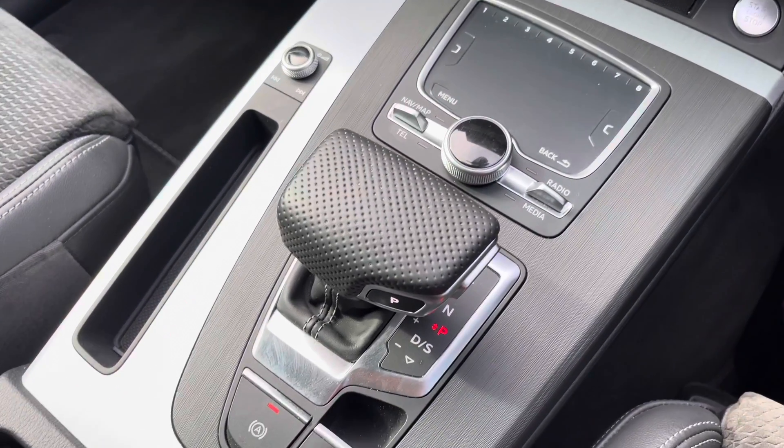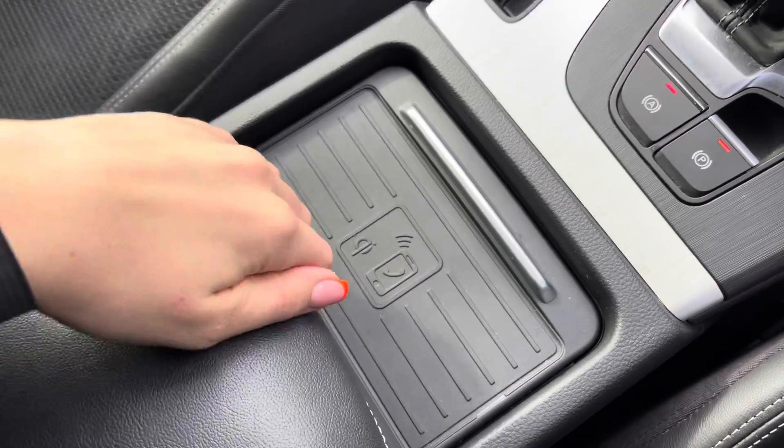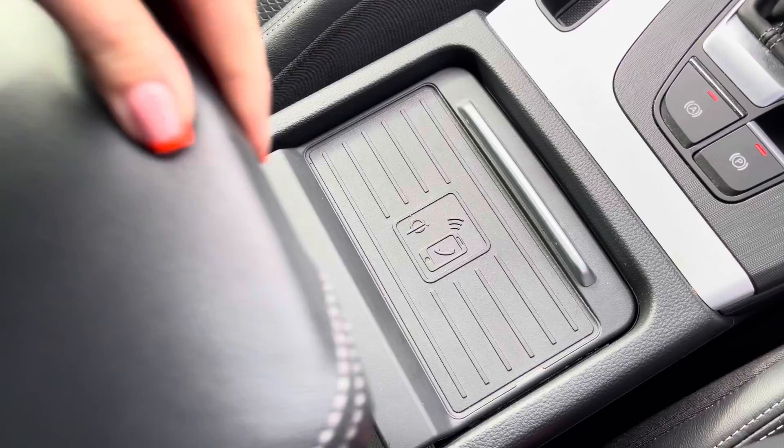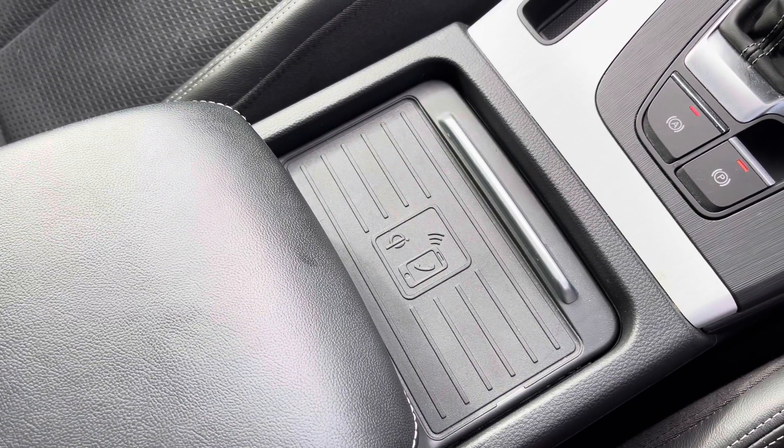You have your multimedia interface controls followed by the S-tronic gearbox, and the Audi phone box with wireless charging which is located underneath the armrest, perfect for quick and easy mobile phone charging on the go.